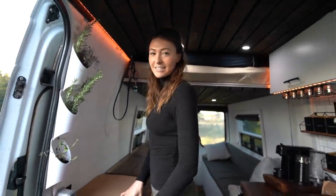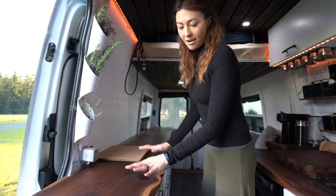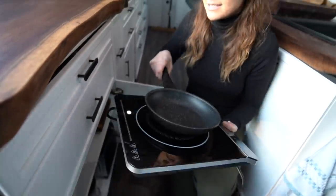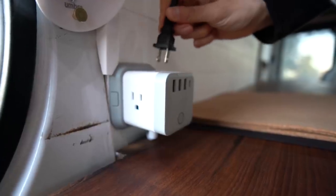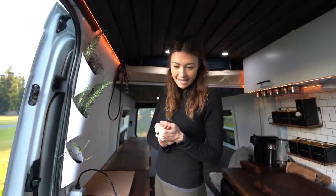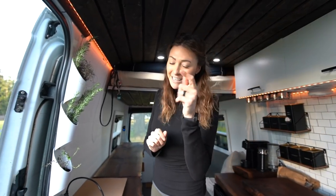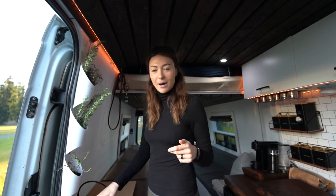Moving on to the other side of the kitchen, this is where most of the cooking happens. We like to keep the counters clean and free of clutter. All our appliances are stored down below, including our induction cooktop, which comes out whenever we want to cook and plugs right into the outlet. We also have an Instapot, a toaster, a Ninja blender, and an immersion blender — fully equipped with anything you possibly need. Everything is run with AC power from one outlet.